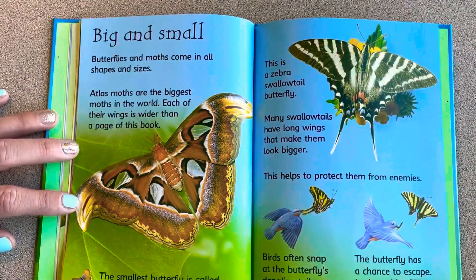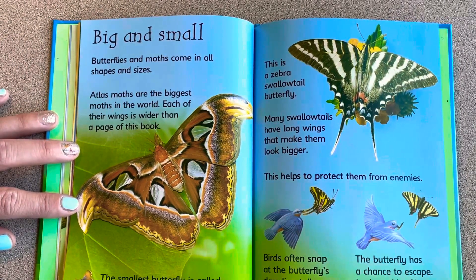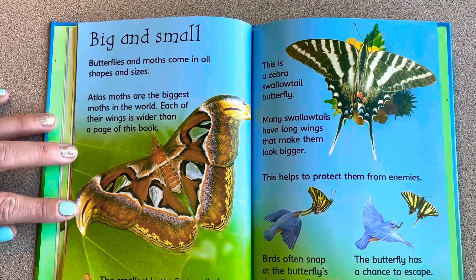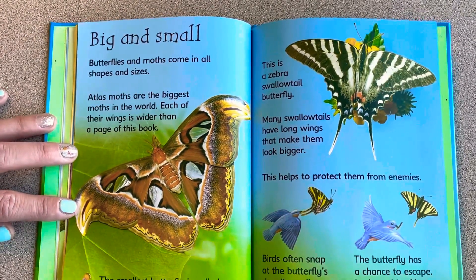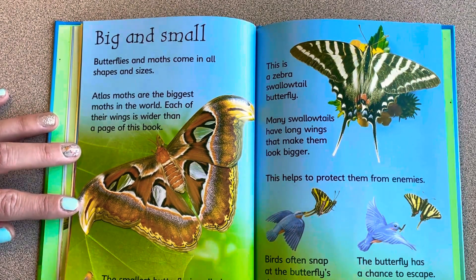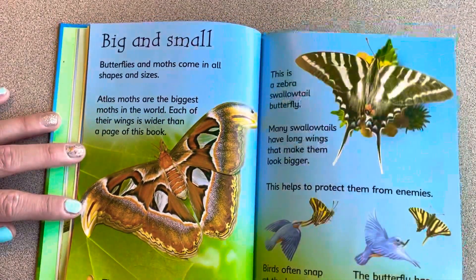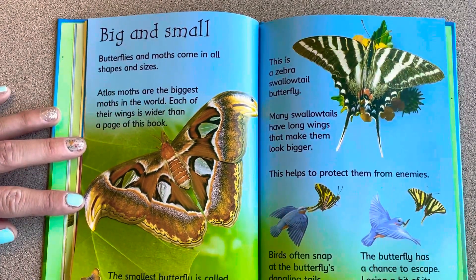Butterflies and moths come in all shapes and sizes. The atlas moth is one of the biggest moths in the world — each of its wings is wider than the page of a book. The smallest butterfly is called the pygmy blue. Many swallowtail butterflies have long wings that make them look bigger, helping protect them from enemies. Birds often snap at the butterfly's dangling tails instead of its body, so losing a bit of wing doesn't hurt the butterfly.